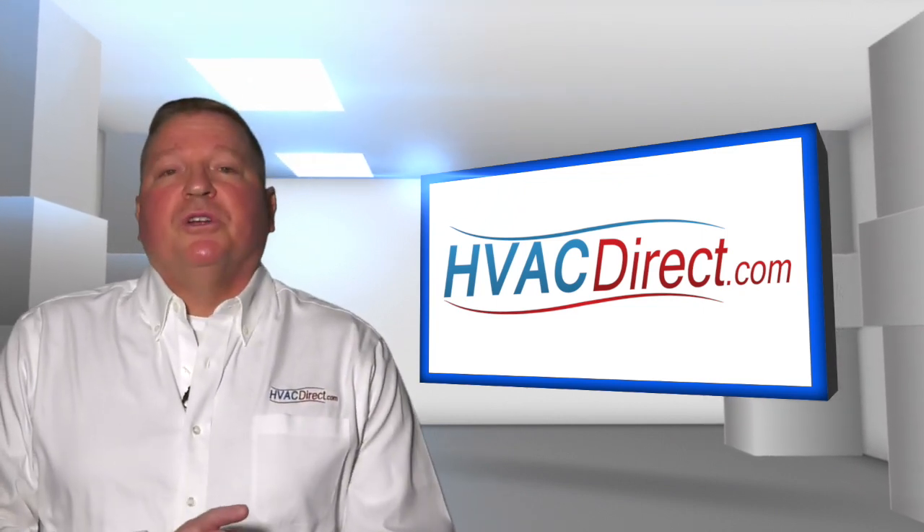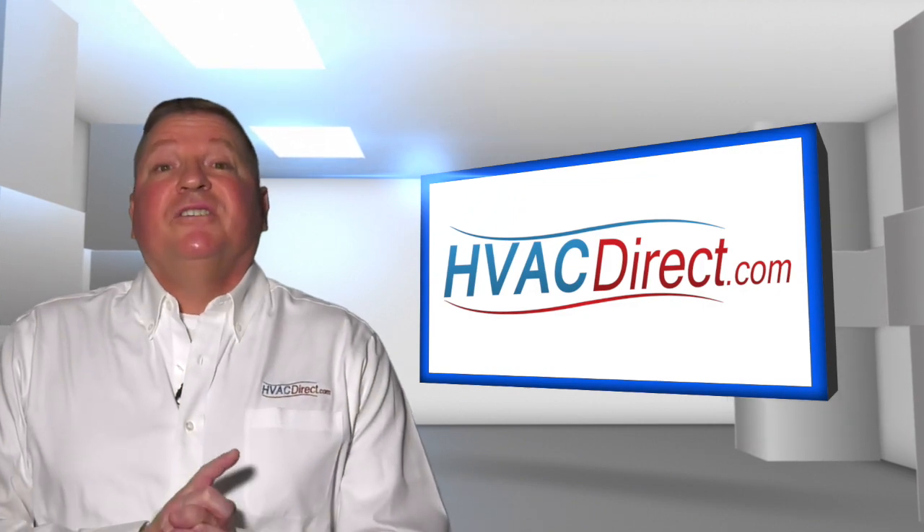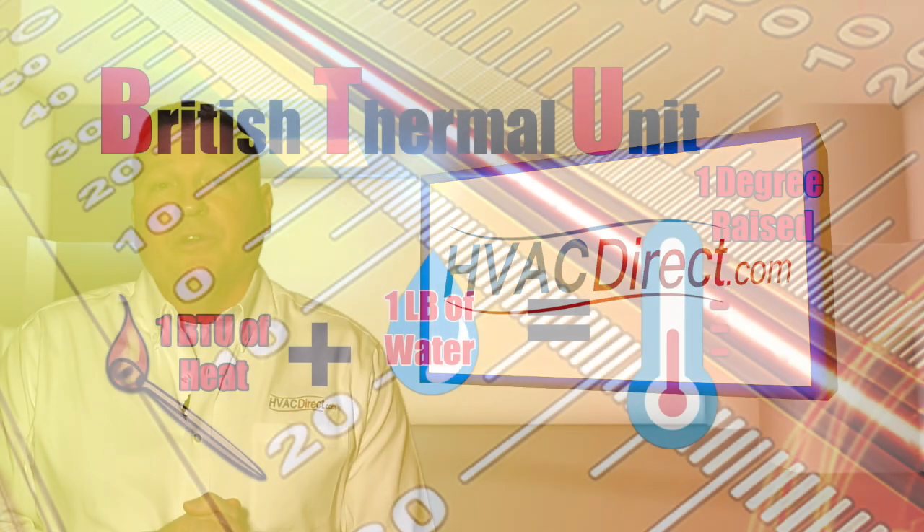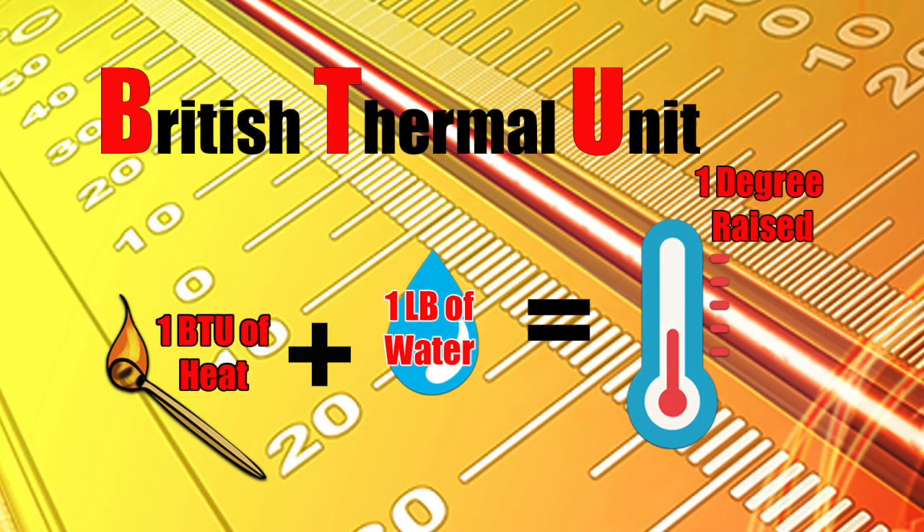A BTU is a basic measurement used for rating how much energy it takes to produce heat. A BTU, short for British Thermal Unit, is a standardized measurement of energy. Technically, one BTU is roughly equal to the amount of energy required to raise one pound of water one degree Fahrenheit.